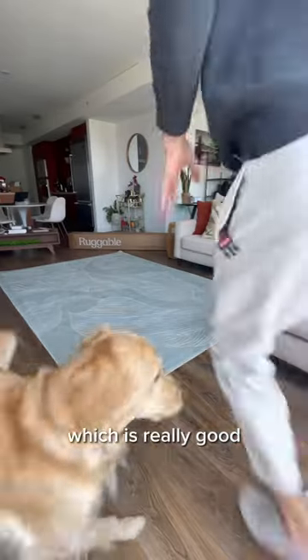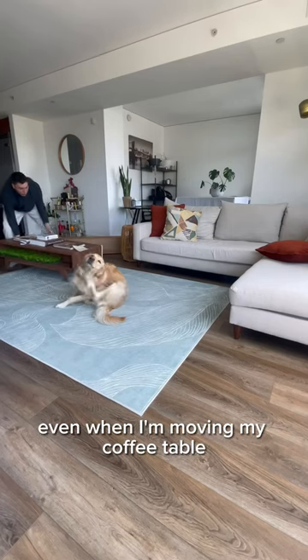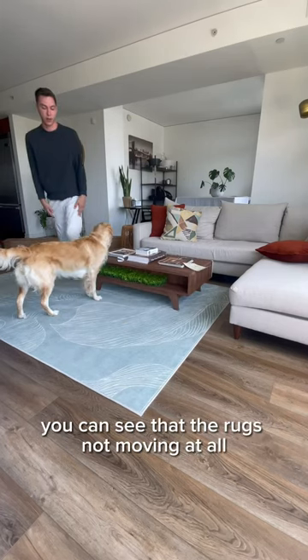They're also completely non-slip, which is really good because I've had other rugs that get wrinkled from furniture or just rough housing. Even when I'm moving my coffee table you can see that the rug's not moving at all.